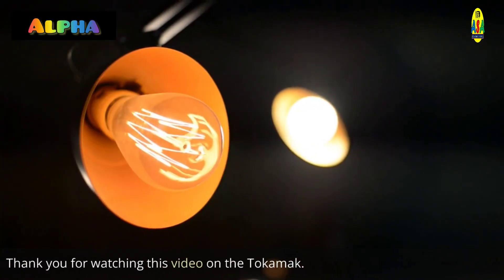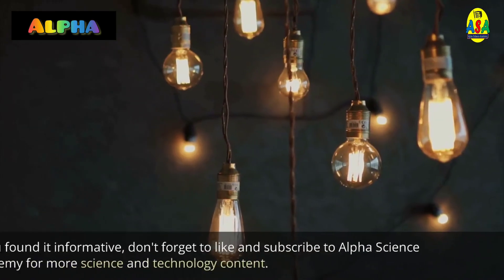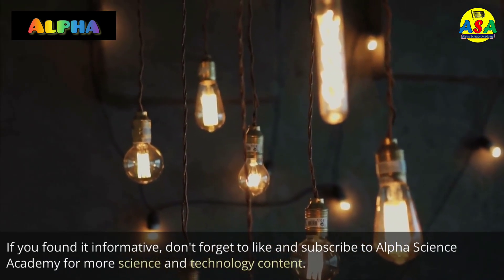Thank you for watching this video on the Tokamak. If you found it informative, don't forget to like and subscribe to Alpha Science Academy for more science and technology content.